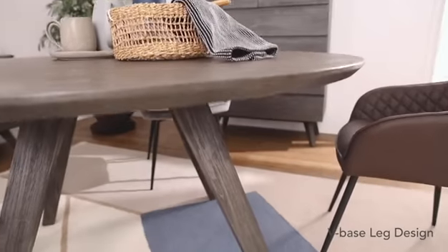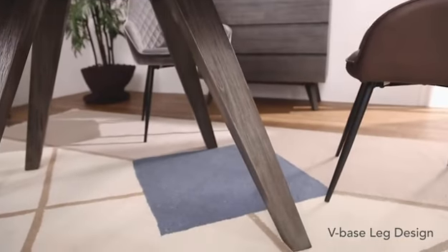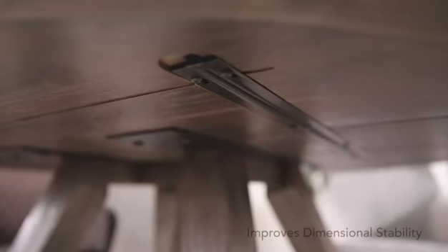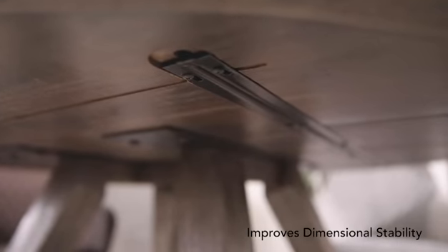The wheel-based leg design is able to enhance the sturdiness of the furniture. It has rounded corners which serve as a safety purpose. It also improves dimensional stability by reducing expansion and shrinkage.